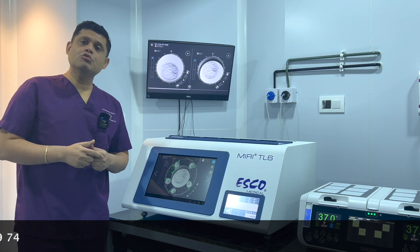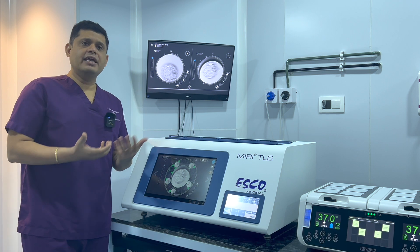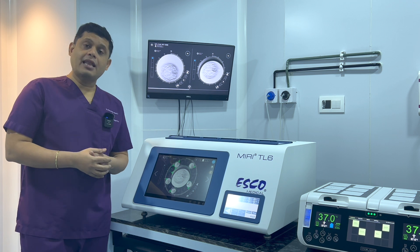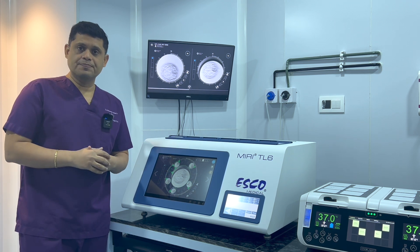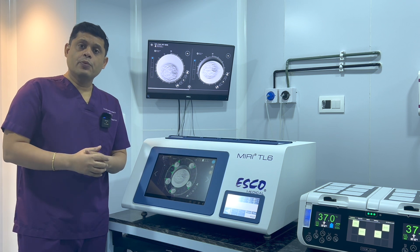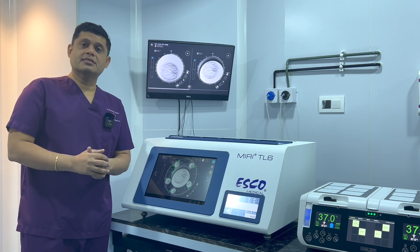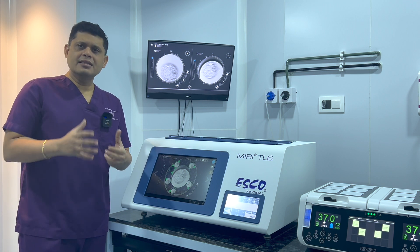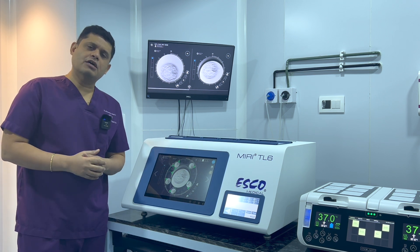Each time we do that, we are in some way exposing the embryos to the outside environment. Although the outside environment in the lab is well monitored and the labs are equipped with air handling units where the air itself is a very special one, nonetheless, the embryos do get exposed to the outside surroundings.